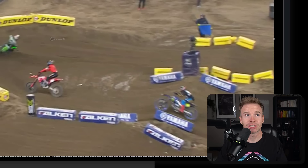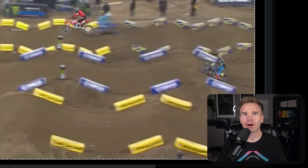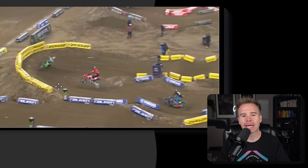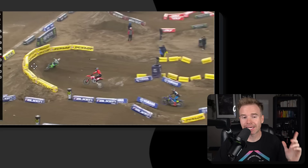Did you spot it? He's shifting up to fourth gear. He's going to go through the rhythm in second, and right off this triple, he's going to go third, fourth. What is he going to do next? He's going to jump into the corner and keep his feet on the pegs and let momentum keep him, because these berms are essentially walls. They can keep their speed up and actually gain speed.